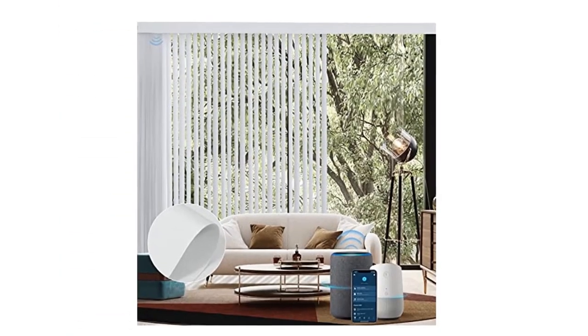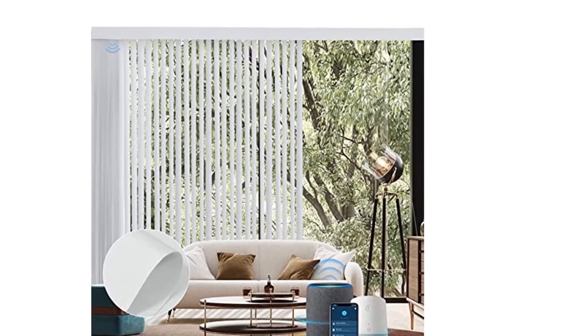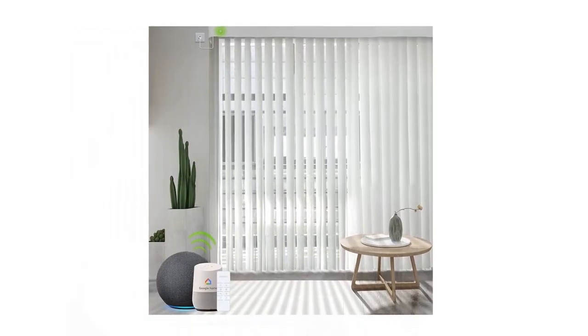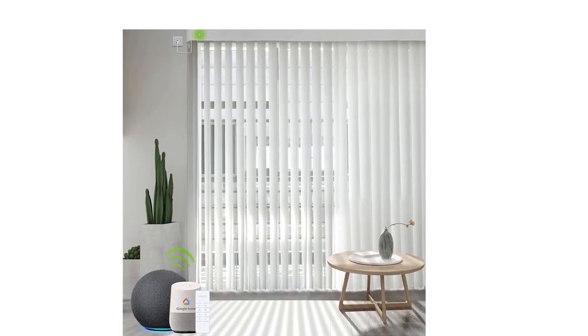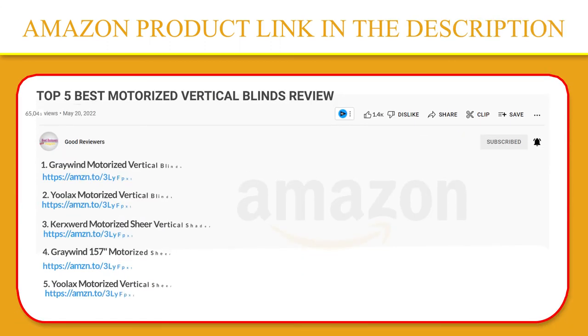Tilt the veins for adjusted light control. The electric sheer vertical drape is perfect for large windows and sliding patio doors. It can also be used as a room divider — a modern, stylish way to divide your space into separate, distinct areas. If you like this product, please click the link in the video description for a better price and original product.